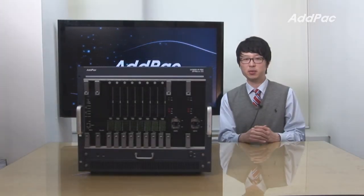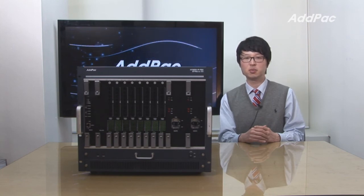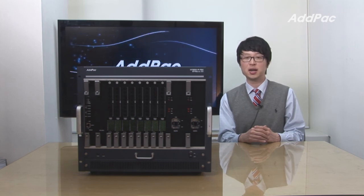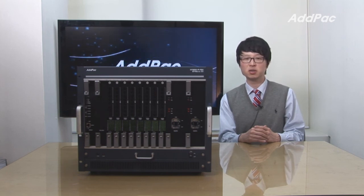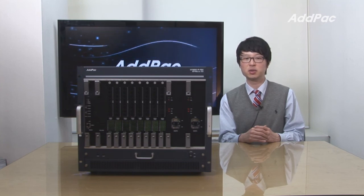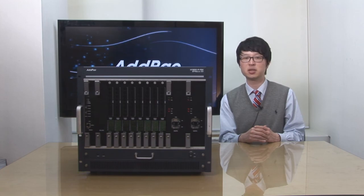AdPak Hybrid PBX has been fully recognized in terms of its stability, performance, and affordable price. With 12 years of experience in the IP PBX market, we know what customers are looking for and how to satisfy their needs. For more information on AdPak IP PBX, please visit our website. Thanks for watching today.